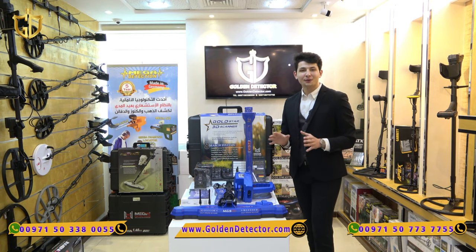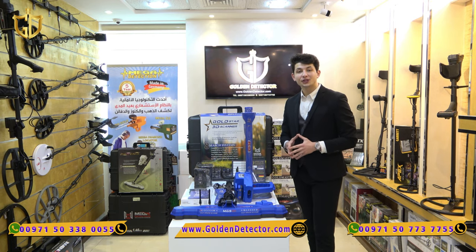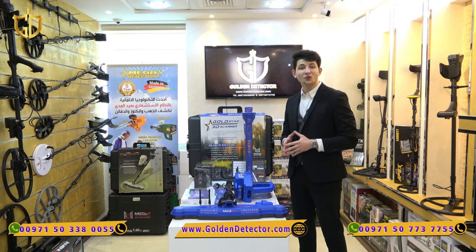Exclusively in Golden Detector in Abu Dhabi, the most advanced and powerful device in the world for the 21st century. Here we are introducing to you Gold Star 3D Scanner, the device that changed everything in the treasure hunting world.